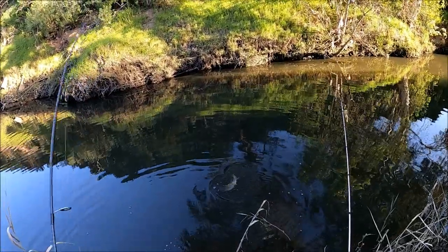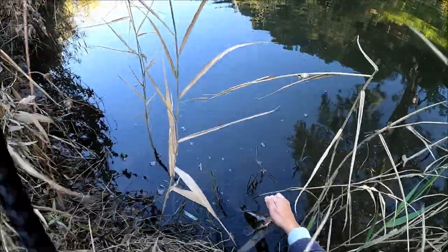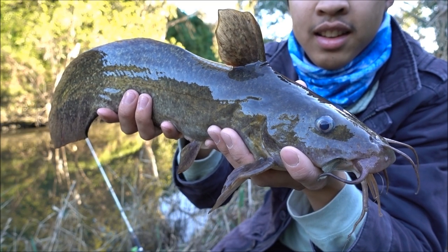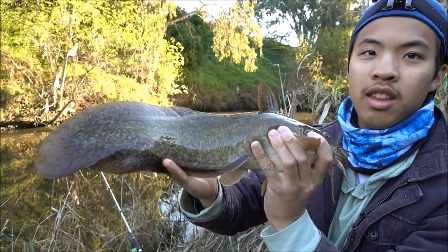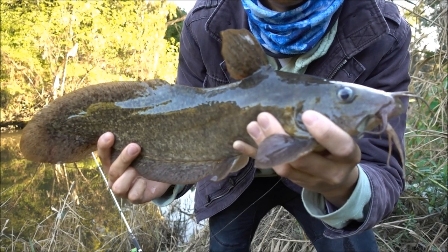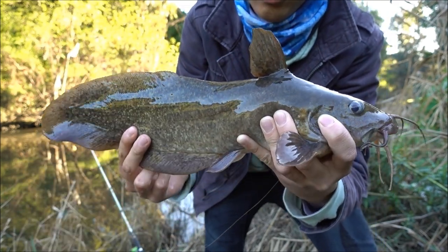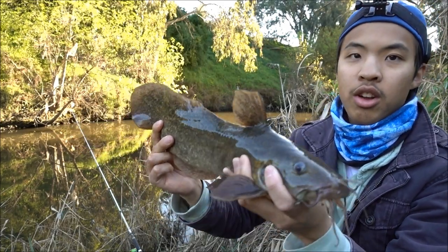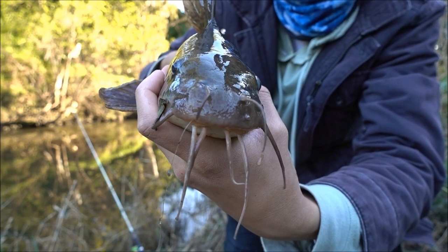I'll get it out of the water and show you with the good camera how gorgeous these fish look. These things are a pain to grab because they do have spikes with toxins in them — they hurt just as much as flatties when they spike, so gotta be careful. There we have it — a lovely Tandanus catfish out of the River Torrens. As you can see, they're just camouflaged with the terrain around them. Gorgeous looking fish, very slimy too. The spines are on their dorsal fin and their pectoral fins and they're full of venom, so just be careful when handling them. These guys are protected, so I'll get the hook out and give it a good release.